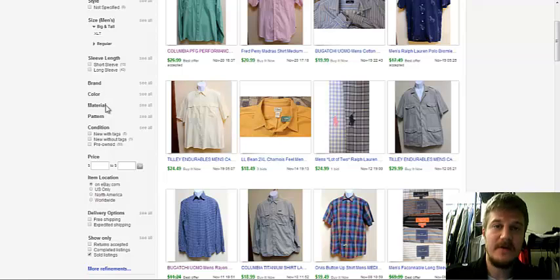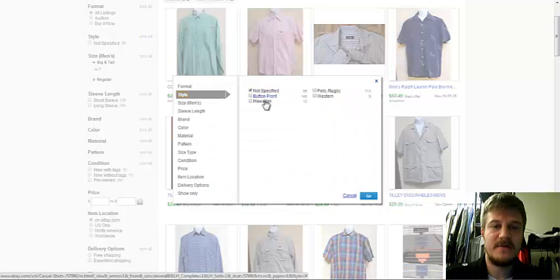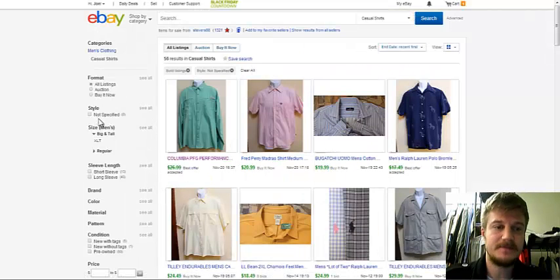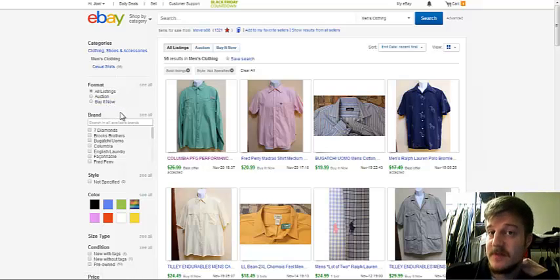When I do it on my cell phone, it comes up automatically what styles they are. Anything other than button front, Hawaiian, polo, or western is going to come up in the search results as not specified. So that means if somebody is searching for a shirt, they start from men's clothing, casual shirt, and then they categorize it by style — those aren't going to come up. It's just going to show up as not specified.